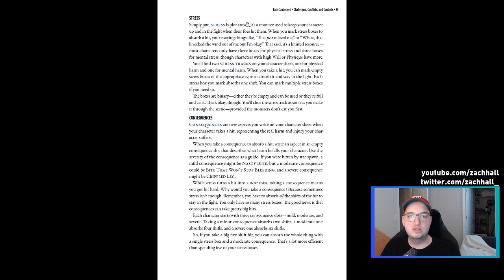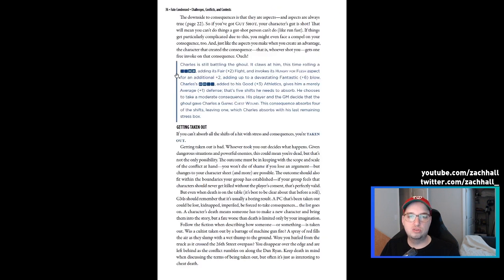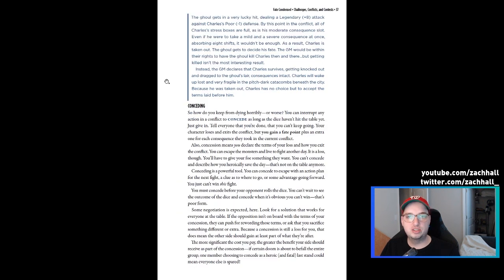Simply put, stress is plot armor — it's the resource used to keep your character up and in a fight. However your fiction makes sense — whether it just missed you, or it hit you but you're knocked down but not out — stress represents that. I think it's great, especially in this fiction-first kind of game.